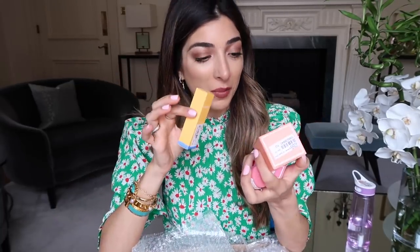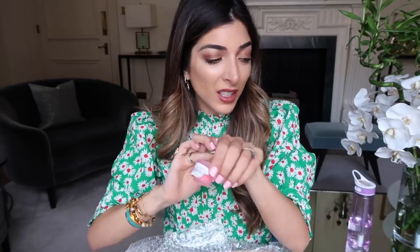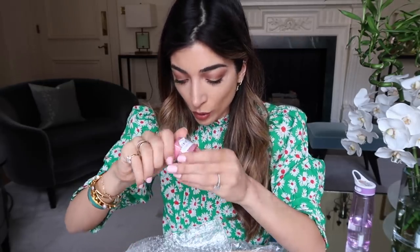This is the Laneige Lip Sleeping Mask. It's so tiny — I ordered a mini one, but this is the big one. I also ordered the grapefruit one and the lip glowy balm. Oh my God, it's so bouncy and smells so good. I think you can actually get this on Cult Beauty, but they had more choice from this brand on YesStyle.